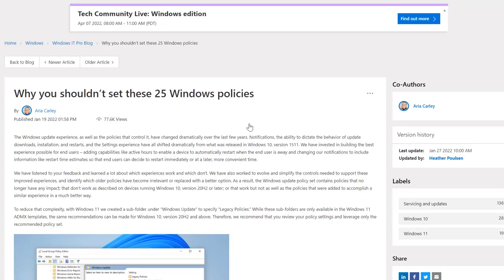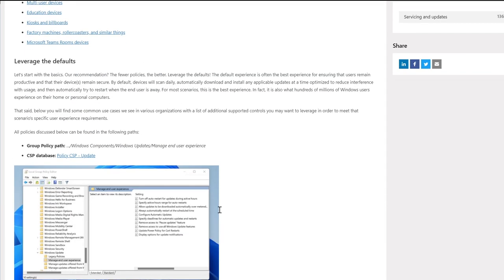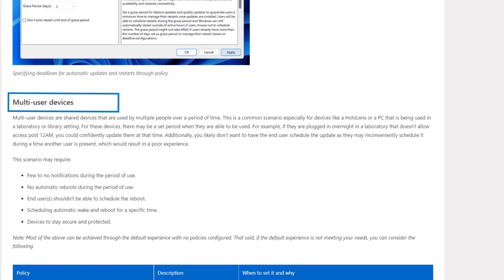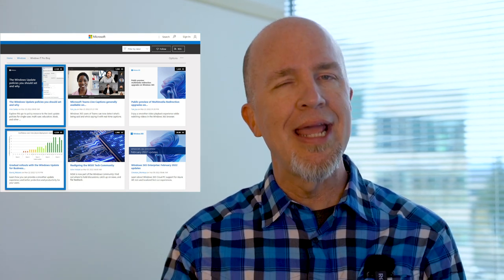Back in January, Aria Carly wrote a blog outlining which update-related policies not to set for your Windows devices. Based on the popularity of that article, she's now published a guide to the policies you do want to set if the default settings don't complement your specific needs. As a rule, defaults are optimized for simplicity — the fewer policies the better. However, if you need to customize to differentiate personal devices versus those for multiple users or kiosks, Aria's post provides a great reference.